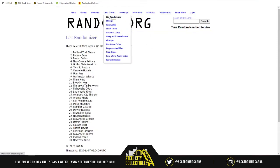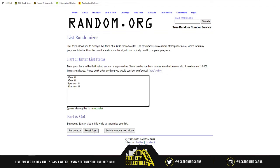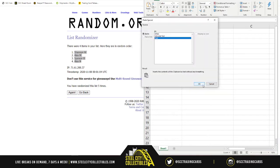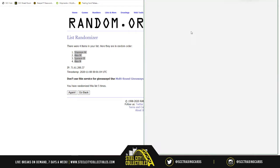Going to random.org — five randomizations. Shannon ends up at the first spot, Alex gets spots two and four, and Spencer gets spot three. So the order is: Shannon, Alex, Spencer, then Alex again to bring us home.